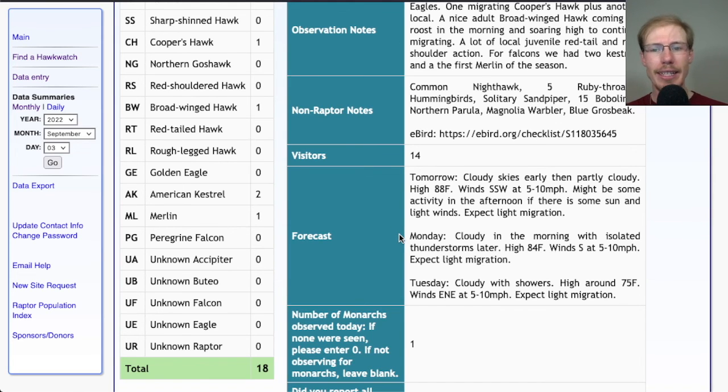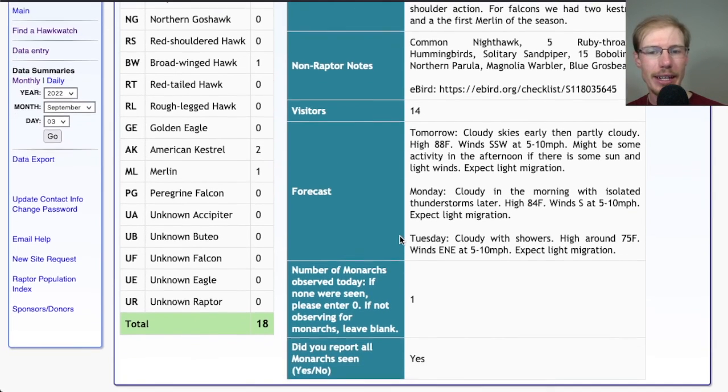Looking at Monday: cloudy in the morning with isolated thunderstorms later, high in the mid 80s and winds south at 5 to 10 — not particularly good conditions. Tuesday: cloudy with showers, high around 75 and light east-northeast winds, so again would expect pretty light migration. We're still in the early part of the season, but over the next few weeks everything will start to pick up.